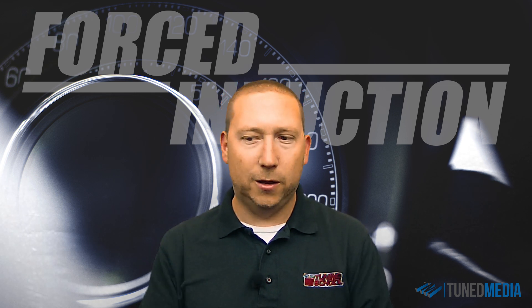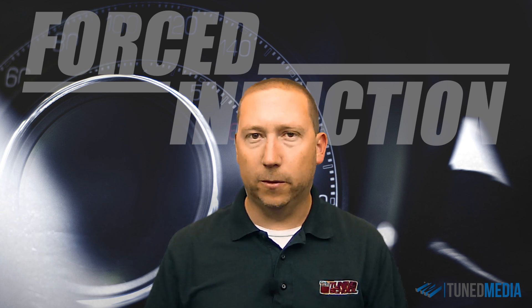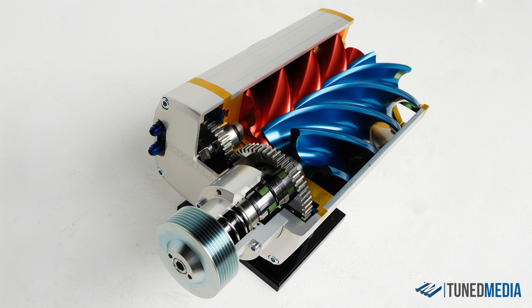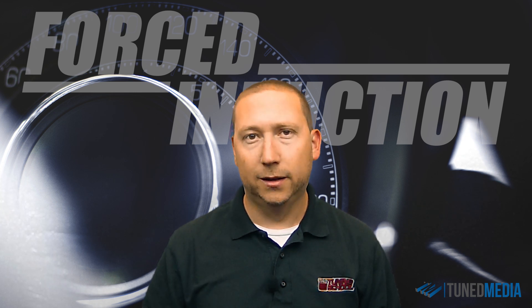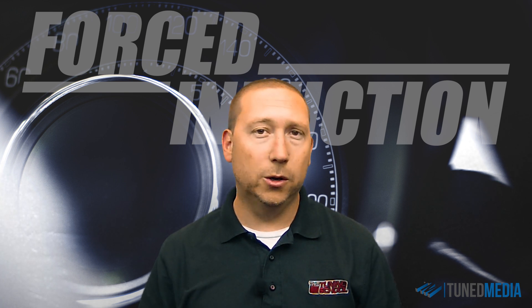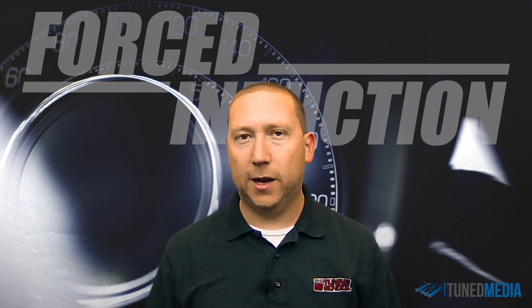You look at these systems independently of one another and then you can judge which system is right for you. The first system we're going to talk about is the positive displacement type blowers — people call them roots blowers. These are the types that sit on the intake manifold, taking the place of the intake manifold typically. As the air is drawn in, it's compressed and shot straight down into the engine, typically through an intercooler, which is also typically water-to-air. That's the first type of system.